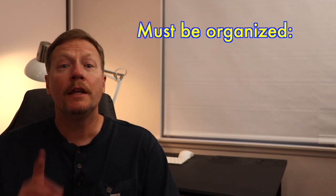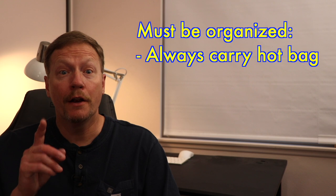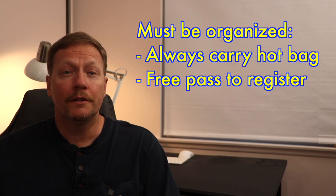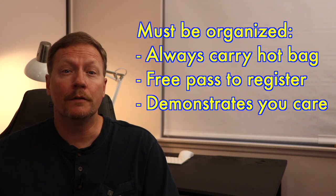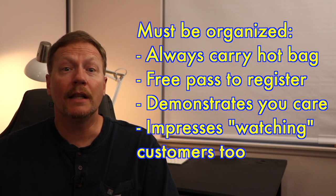Techniques vary, but overall you need to be organized. Take your hot bag wherever you go — this shows restaurant staff that you care about their food quality and desire to serve their customer well. Many restaurants have designated areas to pick up orders, so go there first. Should you need to go to the register, the hot bag acts as your free pass to skip that line. Taking the hot bag to drop-offs also shows customers that you care about their food. If drivers stop using hot bags, eventually customers will stop placing orders and we'll all be out of work. So be part of the solution, not the problem.